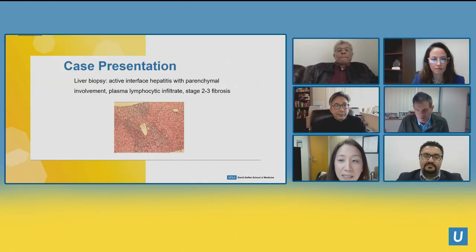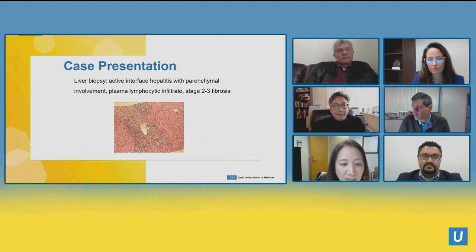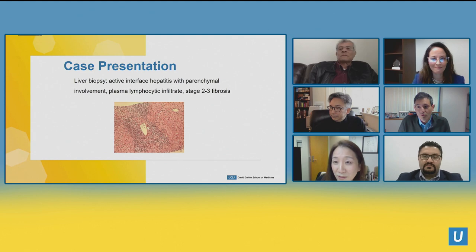The liver biopsy showed active interface hepatitis with parenchymal involvement, a ton of plasma cells, lymphocytic infiltrate, and stage two or three fibrosis. There are a lot of good take-home points here. Does that stage 2–3 fibrosis surprise you given the albumin of 4 and platelets of 250?